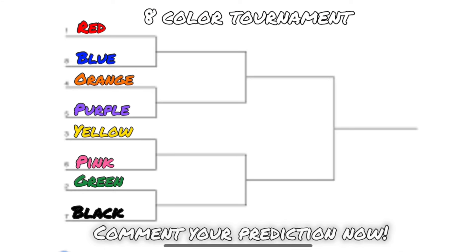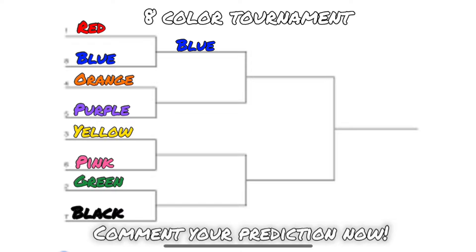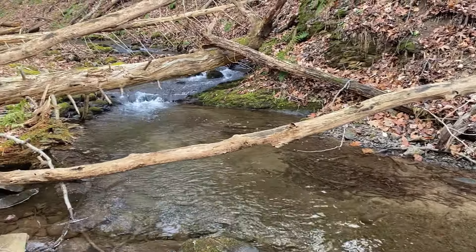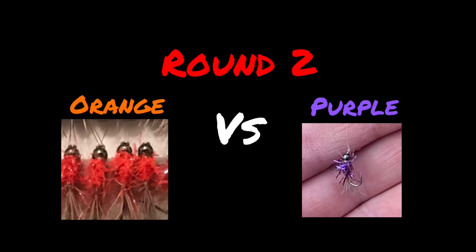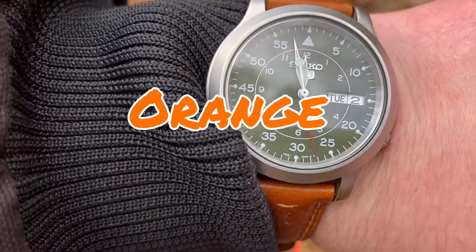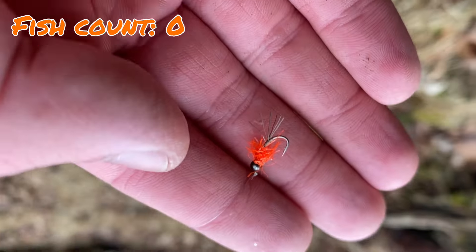Blue will move on to face the winner of orange and purple. Going into this round I thought red would win for sure, but blue came out on top. Now it's time to see if the fish like orange or purple better. After stopping to re-tie and eat lunch, we're ready for the second round — orange versus purple. Let's get going.